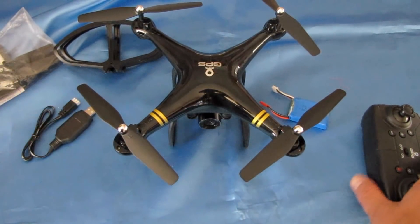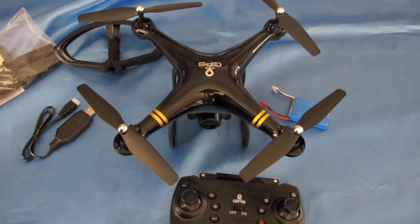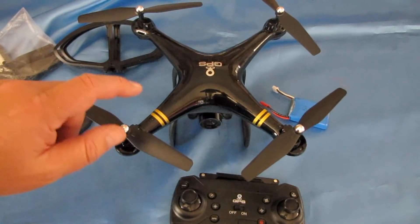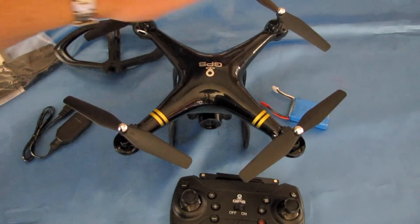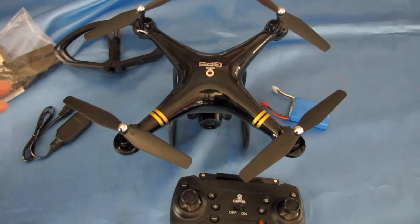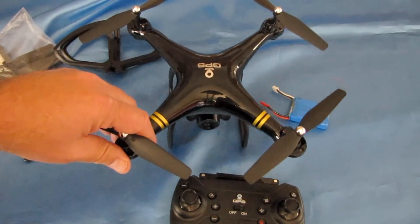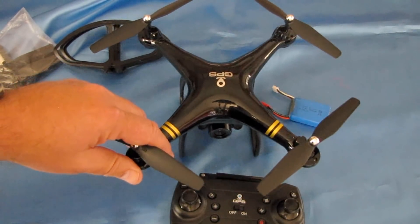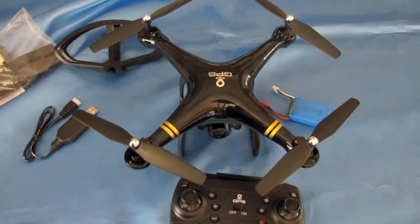This drone uses 2.4 GHz for the Wi-Fi — it is not 5G Wi-Fi as advertised. The advertisement also says it has a 1080p camera, but it's actually 720p. With 2.4 GHz most people will be able to use it with their phone, but you're not going to get very good range — probably about 70 meters maximum, compared to 200-300 meters with a 5 GHz system. We'll confirm that when we go flying.